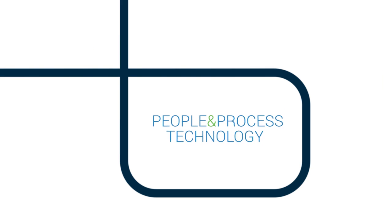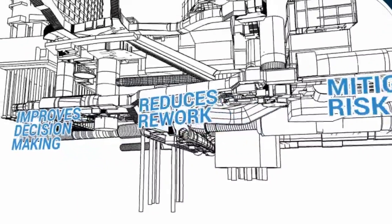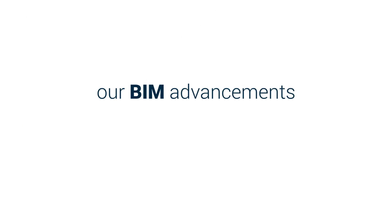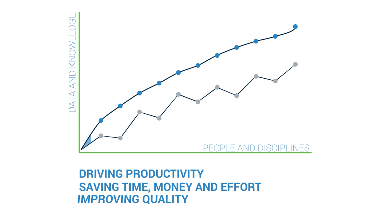Understanding that Building Information Modeling, or BIM, is front of mind for many in the industry today, we believe that it is more about people and process than technology. But when embraced, it improves decision-making, reduces rework and mitigates risk. Our BIM advancements make a difference — driving productivity, saving time, money and effort while improving quality.